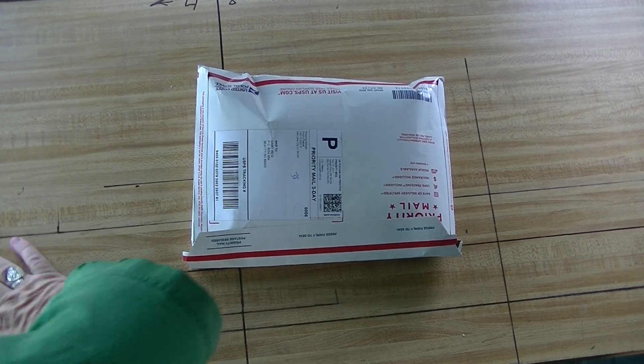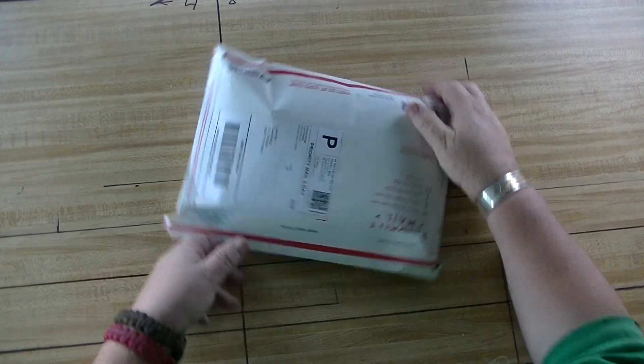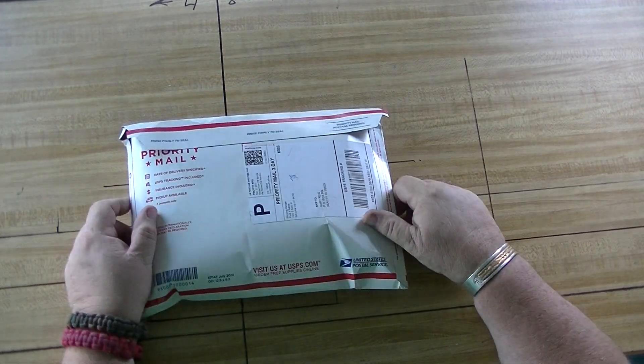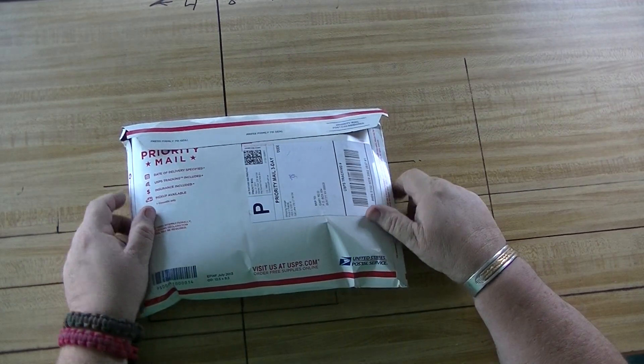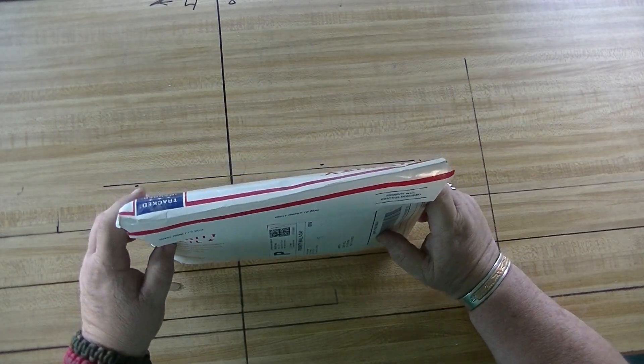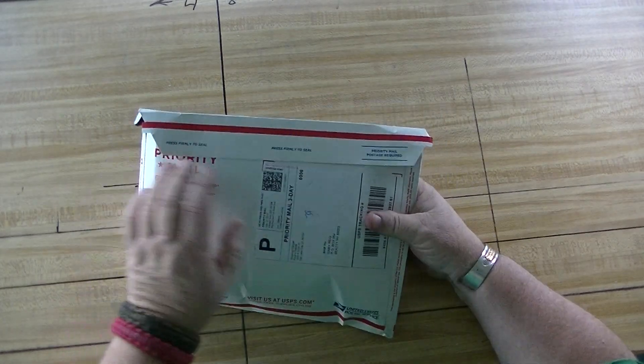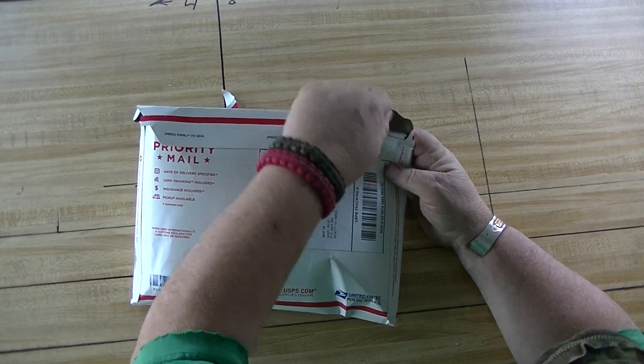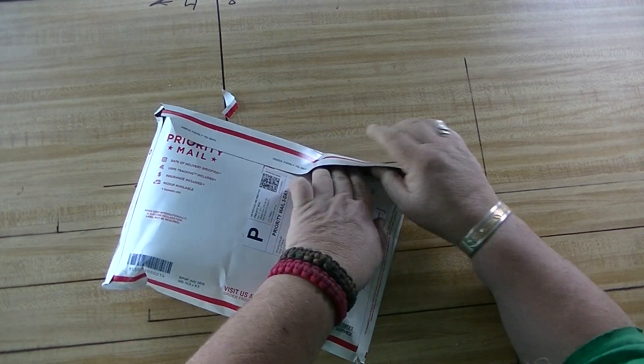The subject of this video is this package. Let's open it up and see — I want to make sure it's what it is. The cat's bouncing off the hood. So this will be an envelope opening. I think I know what it is.